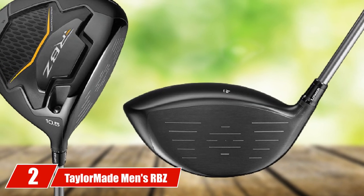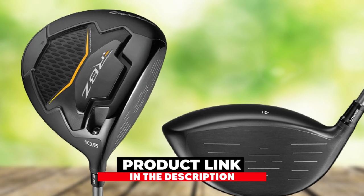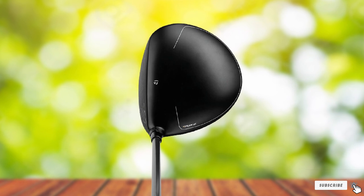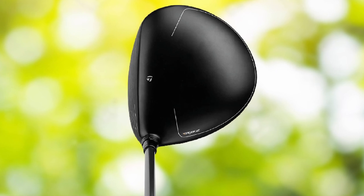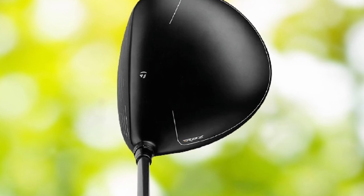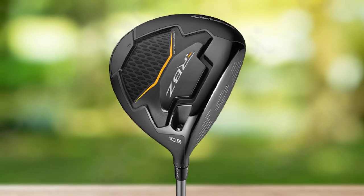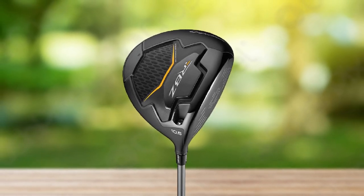Moving on to number two: the TaylorMade Men's RBZ Black Driver. When you think of this driver, you think of aggressive styling and powerful performance. TaylorMade created it with two very important attributes: maximum forgiveness and unbelievable distances. It uses the latest technology and can produce tour-level results. This driver is lightweight and very well-made, featuring an ultralight titanium core that strategically moves weight to the perimeter of the clubhead, ensuring higher launch, better control, and maximum forgiveness.